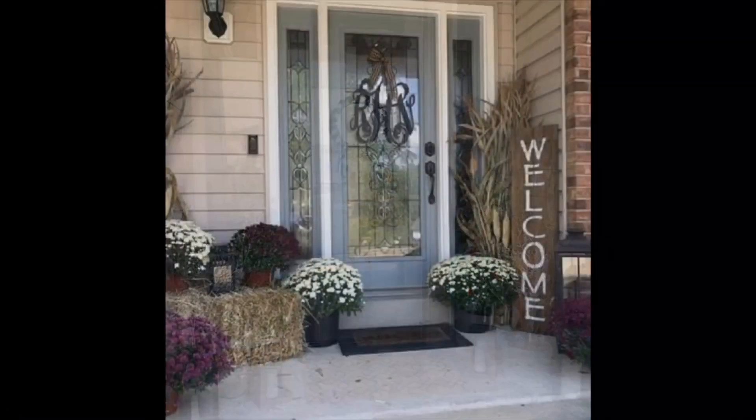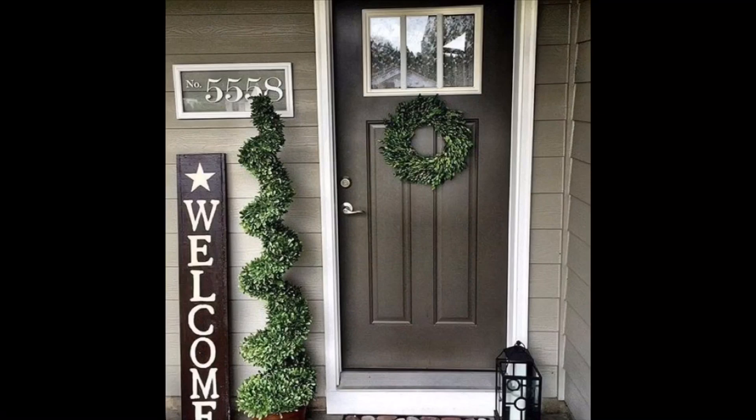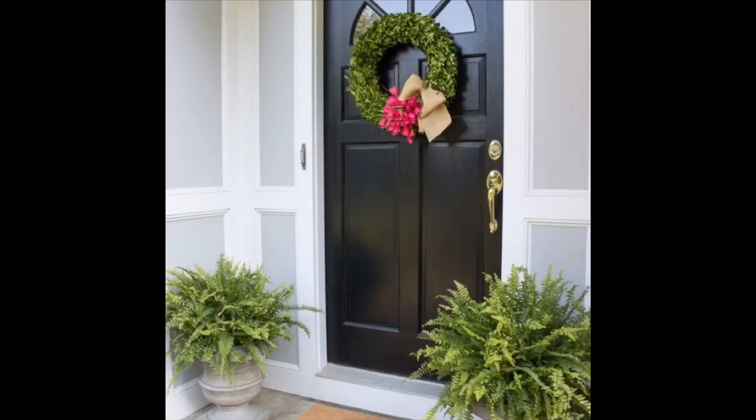So in this video we put together these beautiful front door design ideas for you to copy and apply in your home. Hopefully you find this video useful — stay tuned and enjoy the video to the end. Thank you guys so much.